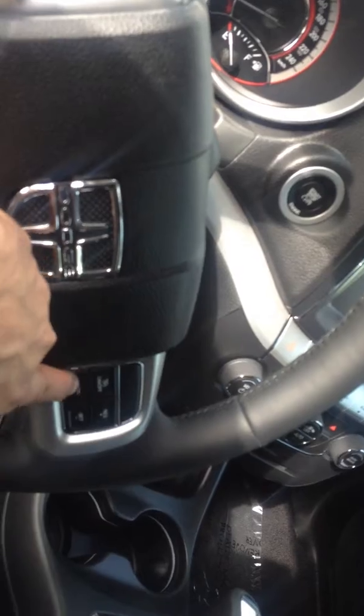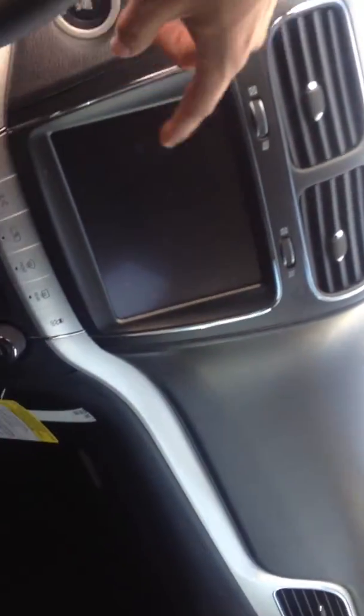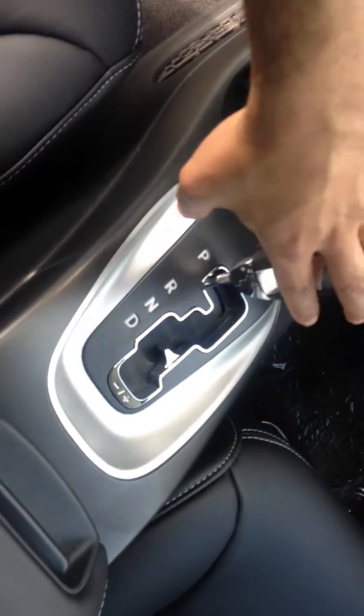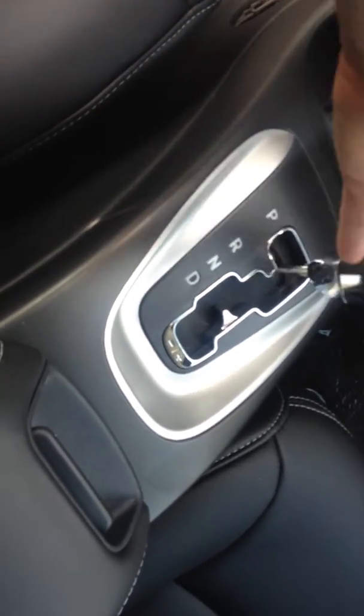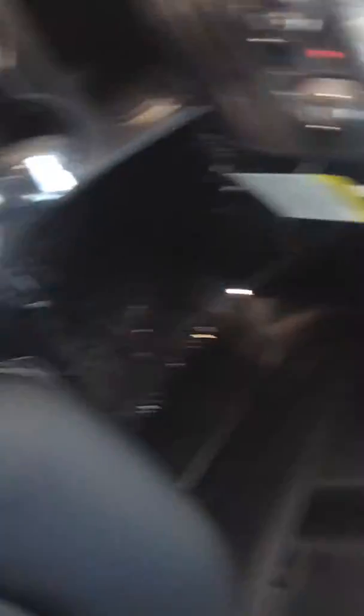It also has cruise control, a big touchscreen, and a backup camera. It's all touch screen. Here we have the transmission — it's a Tiptronic transmission, so by moving it plus or minus here it will change gears.